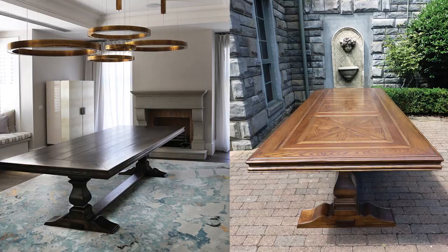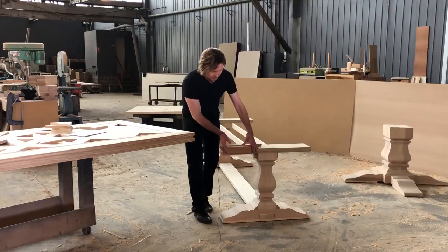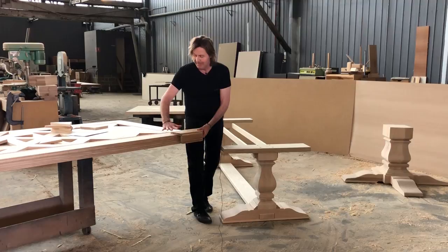With our tables we do individual parquetry, but also individual edge profiles. If you'd like a different type of profile to suit your style of period at home — whether it's Federation, Georgian, or Victorian — we can readjust the profiles to suit any particular table.